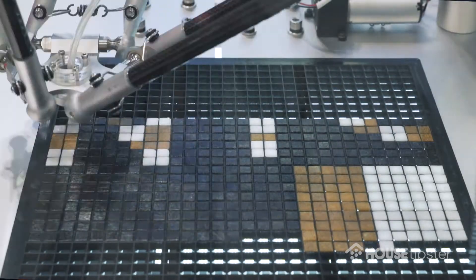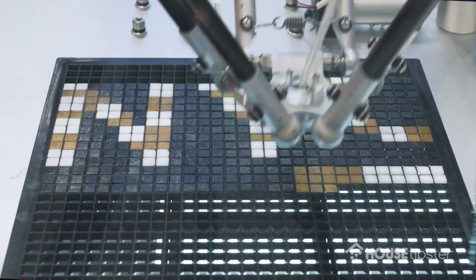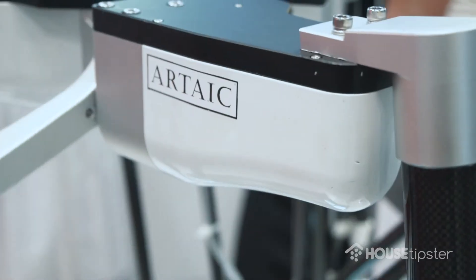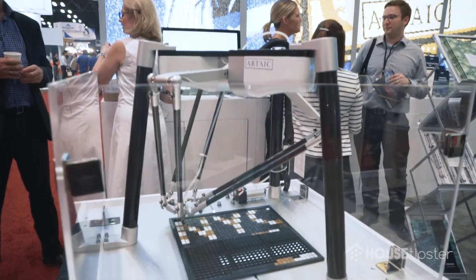Our technology really takes all that human labor out of the cost, which is why mosaics aren't really used today. Our robots are over 10 times faster than a human at doing the assembly work, and that enables us to manufacture domestically in the United States.